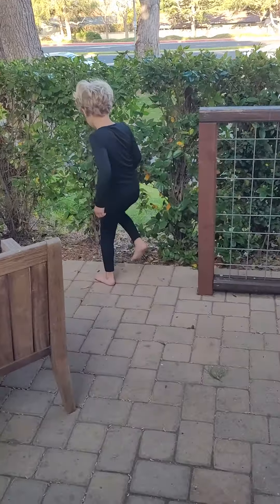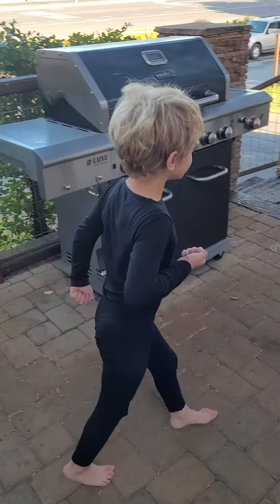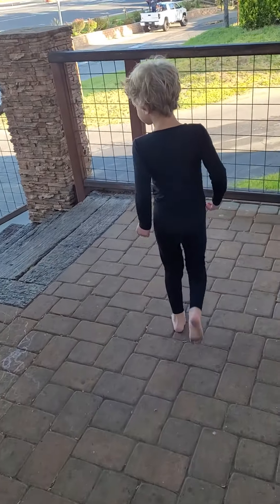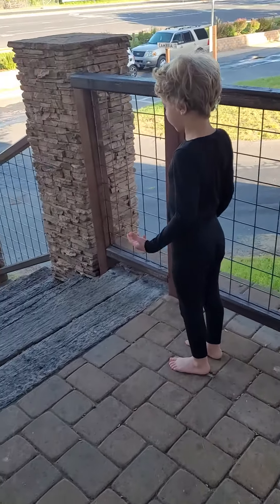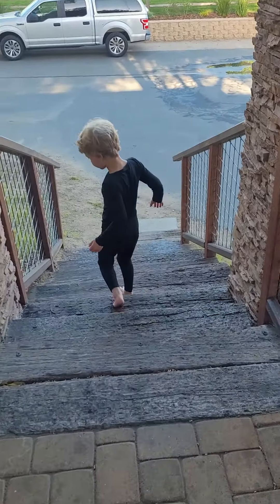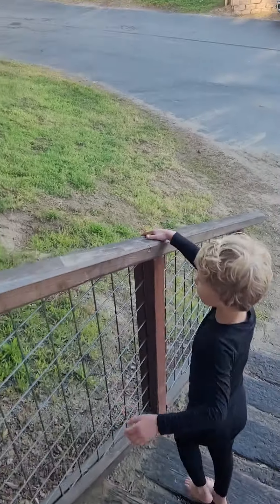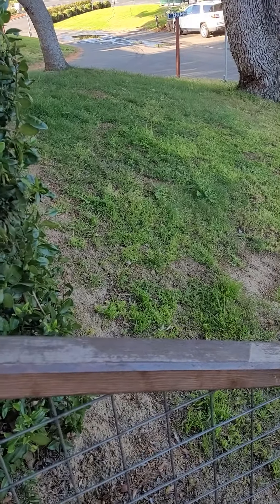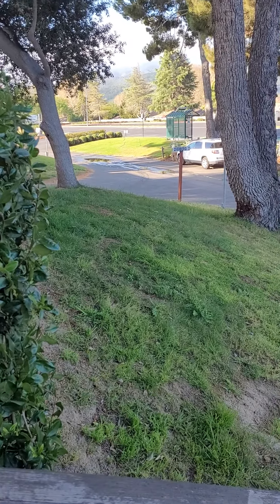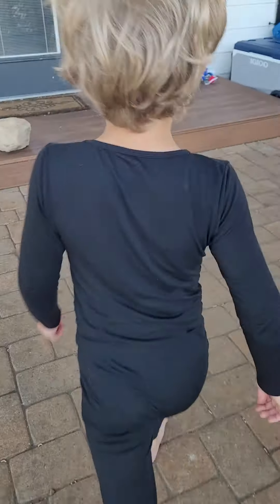And you can always take a short corner here. And this is where you walk out. The hill is right here — that's the hill. And we're going back inside.